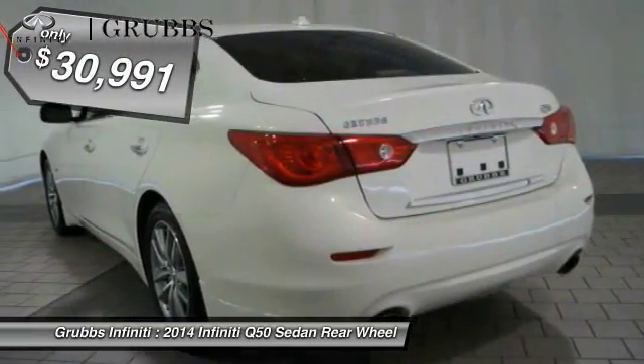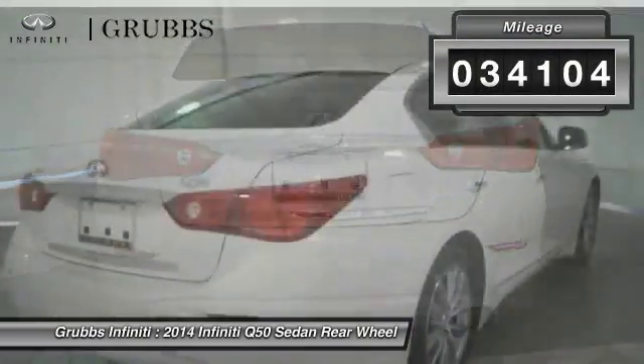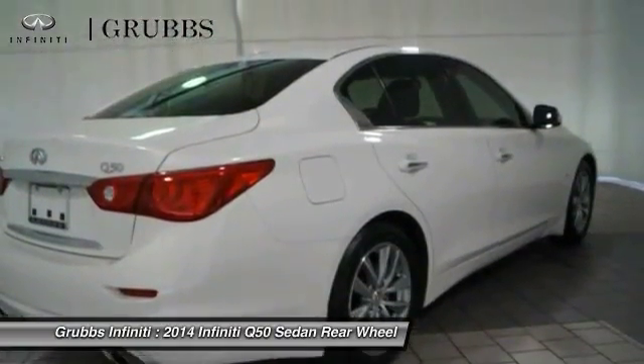And is priced below $35,000. This vehicle has less than 35,000 miles. Drive away with a great deal on this vehicle. Call or stop in today.